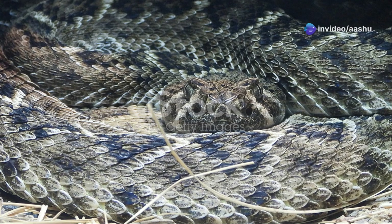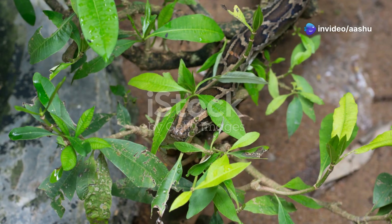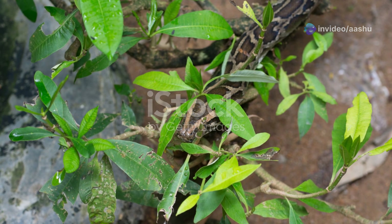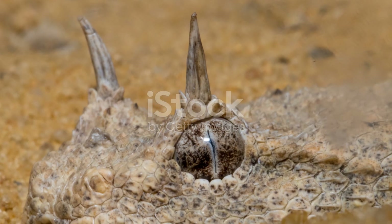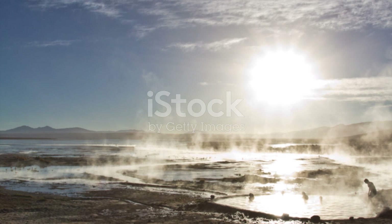This remarkable adaptation gives these snakes a distinct advantage in the darkness, allowing them to hunt with incredible precision. Their infrared vision unlocks a hidden world, revealing the warmth of life against the cool backdrop of the desert night.